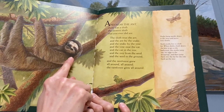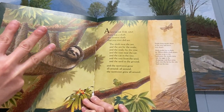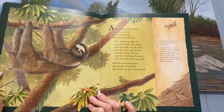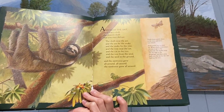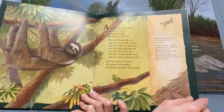Do you see the sloth? This is a three-toed sloth. He's got three long claws that help him hang upside down from the tree branches. And sloths are very, very slow.